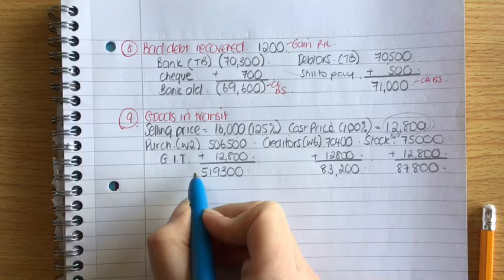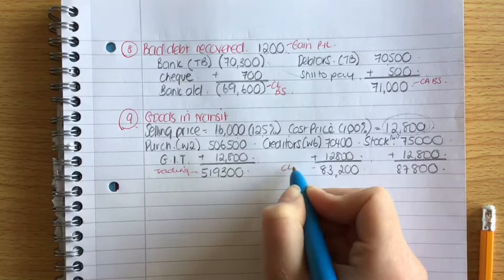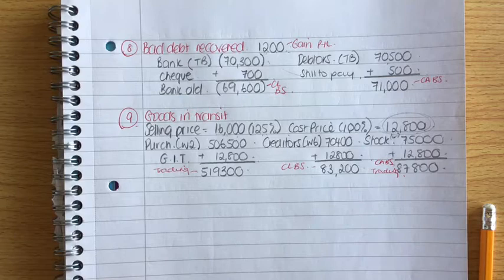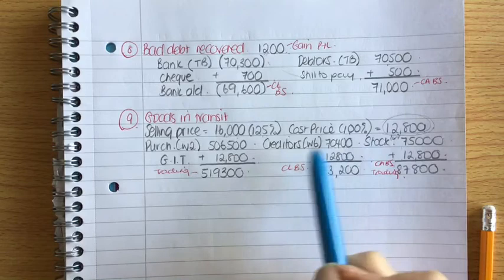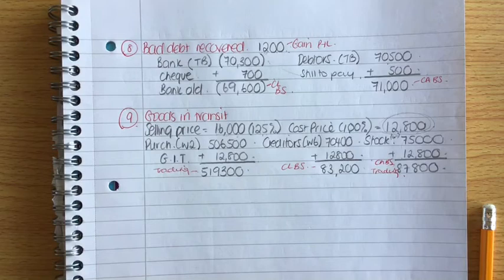Label where these figures go: purchases go to the trading account; creditors are a current liability in the balance sheet; stock is a current asset in the balance sheet and also goes into the trading account. Make sure you put a line through previously adjusted figures in workings two, six, and one, so you always use the most recent figure.